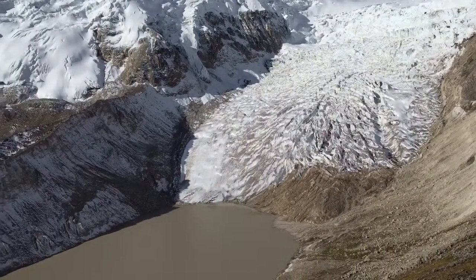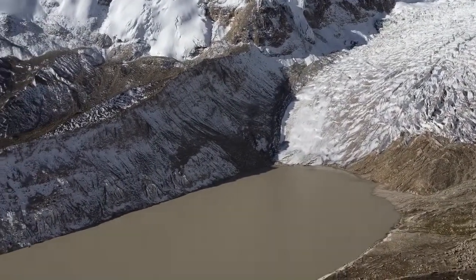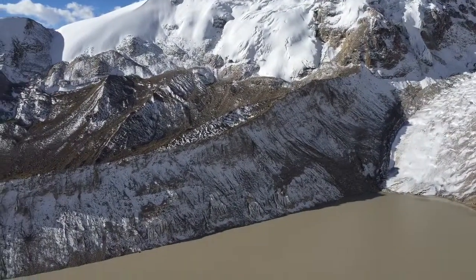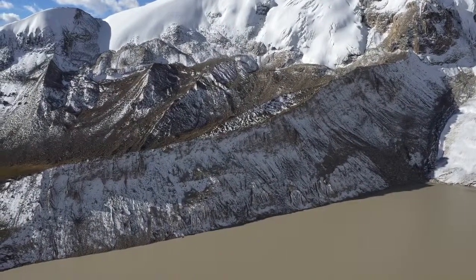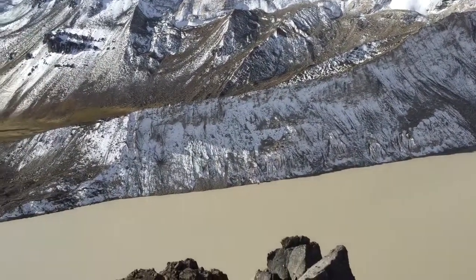If we pan to the left, first of all we see the lake in front of Corricades Glacier, and we pick up this extremely well-defined lateral moraine as well, again showing us the thickness of Corricades Glacier at some point in the past.